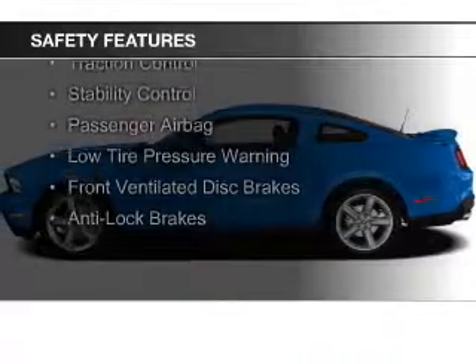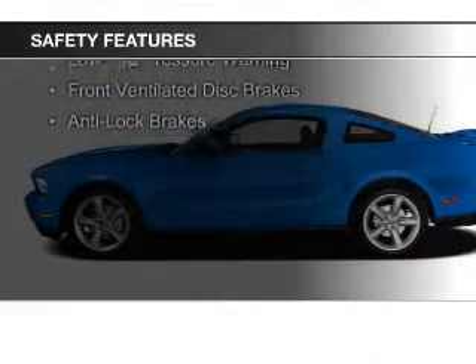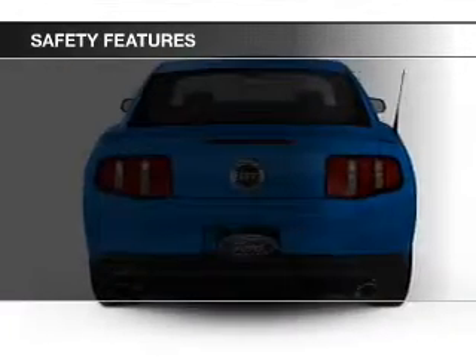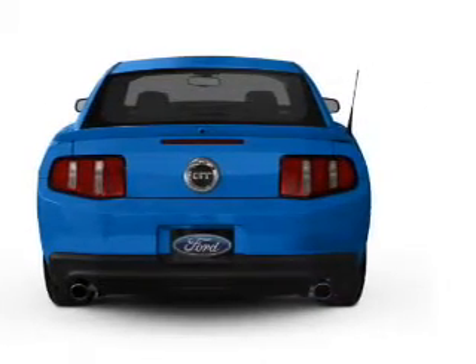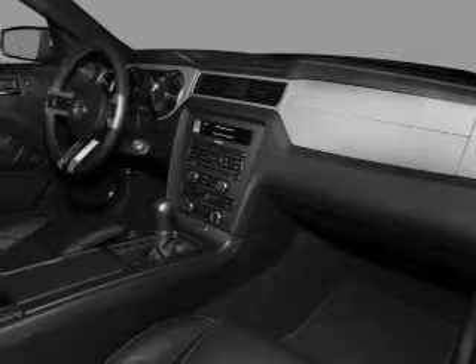Side airbags, brake assist, traction control, stability control, a passenger airbag, low tire pressure warning, front ventilated disc brakes, and anti-lock brakes — great quality at a great price.